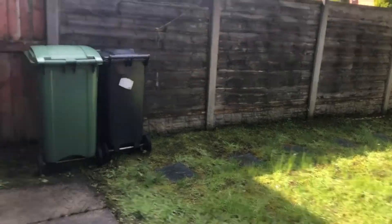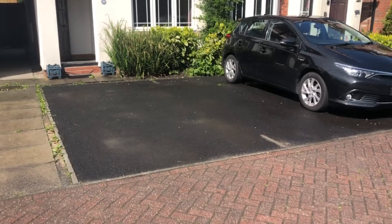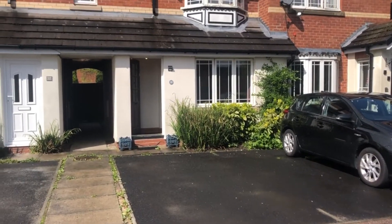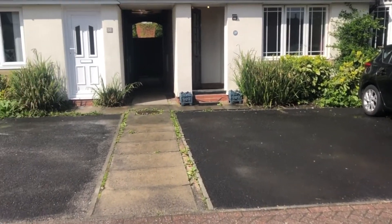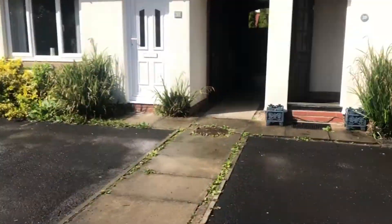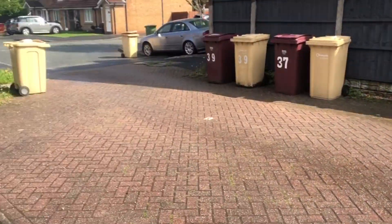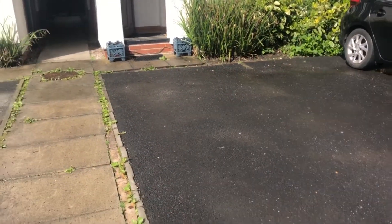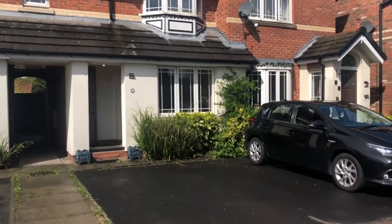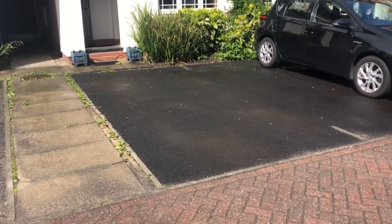I'll just finish up by showing you the parking at the front. There's private tarmac road driveway parking to the front with access from here. It's a fabulous place to live — it might be perfect for a first time buyer, a small family, or maybe even a buy-to-let investor. I hope you like it as much as I do. Any questions, please give us a call on 01204 381281 and we'll be pleased to meet you here and show you around.